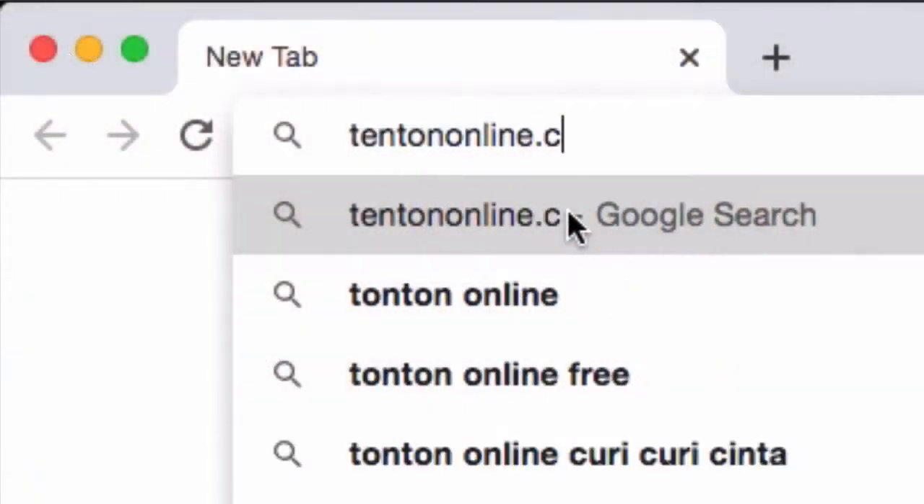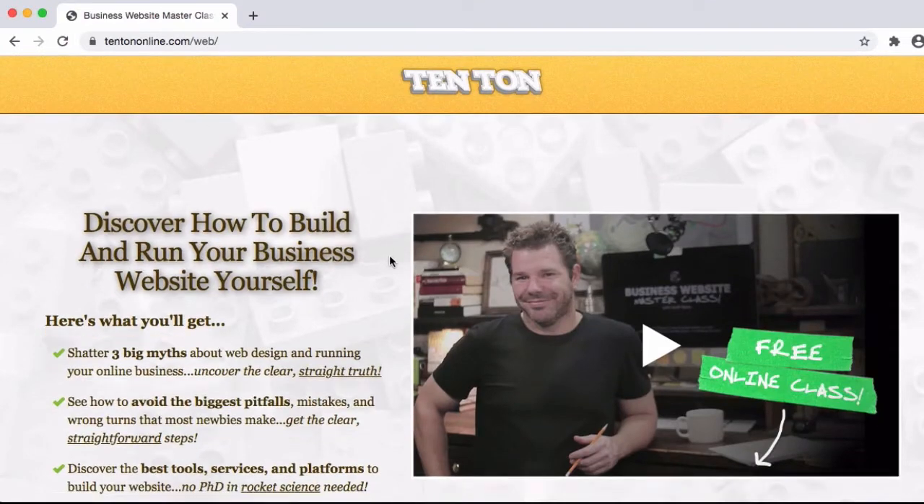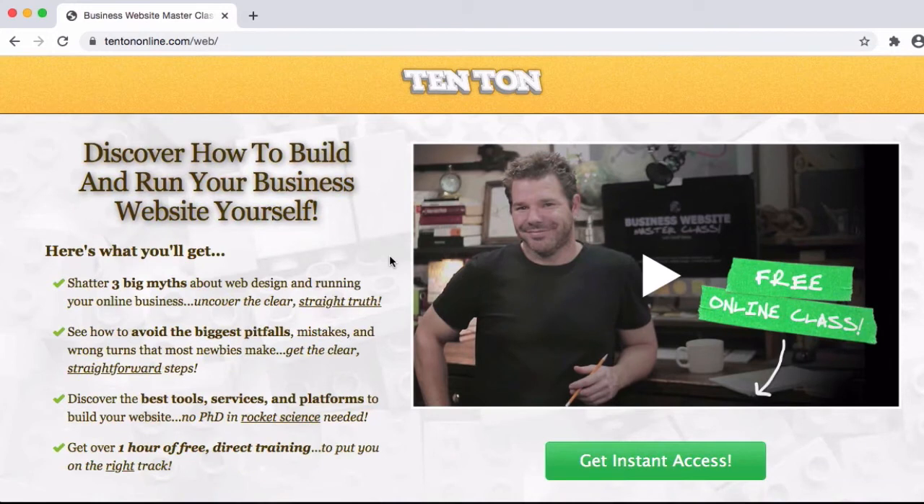Don't forget — if you're doing any kind of web design or web development, or if you're taking care of your own online business website, you're going to want to keep Google Chrome installed for testing purposes. If you're ready to delve further into the world of web design, specifically as it relates to building an online business, head over to 10tononline.com/web, where I've set up a free business website masterclass packed with tons of info to get your online business website set up right the first time. It's completely free, totally self-paced, and runs about an hour.